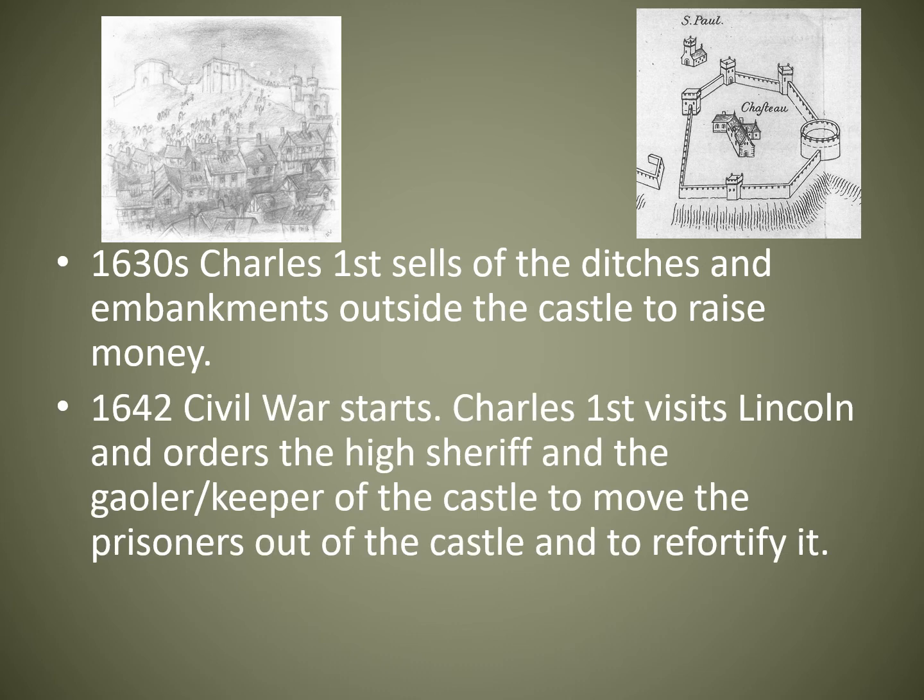In 1642 the Civil War started and the city changed hands multiple times between the Parliamentarians — the Roundheads — and the Royalists who supported Charles, known as the Cavaliers. Charles very early on in the war visited Lincoln and told the sheriff and the jailer to get the prisoners out of the castle and re-fortify it. Castles up and down the country were re-fortified.